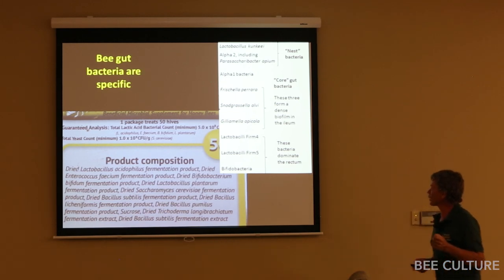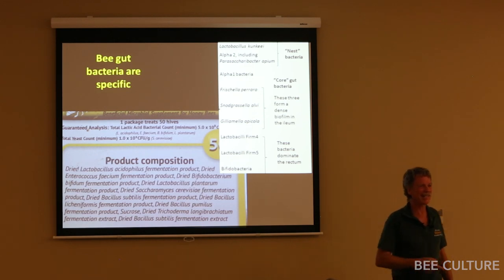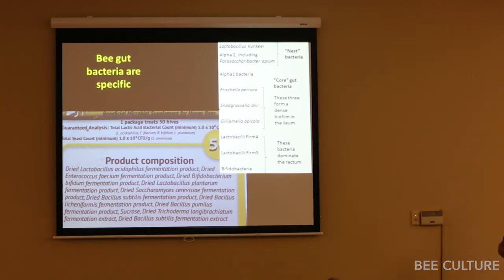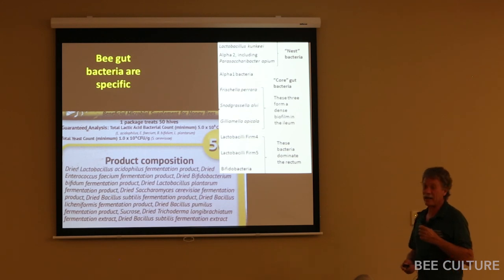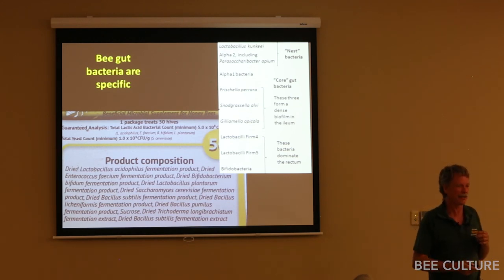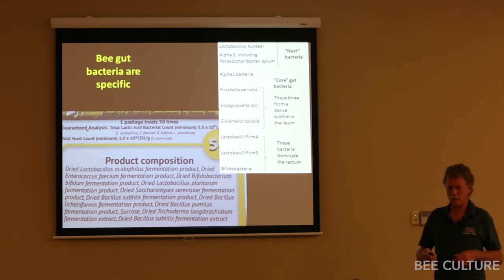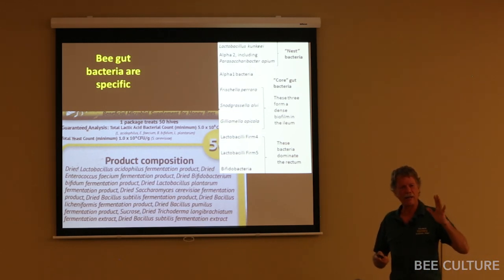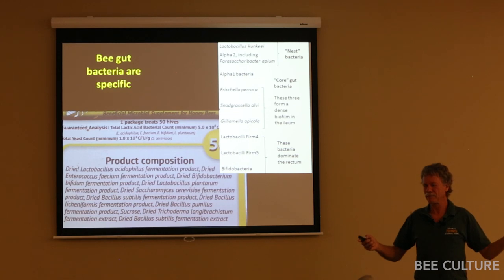Here's another product on the market — if you look at the bacteria listed, they also have dried Saccharomyces cerevisiae — that's yeast. I've spoken with the salesperson quite a bit, waiting for any data, and it's one of those "yeah, we had a couple of beekeepers try it and they said it worked well" situations. There's a very poor match between these bacteria and what are actually in the bees. I'm not saying it couldn't work — sometimes you get an immune boost from a non-symbiotic bacteria introduced to your diet — but for a "could be," I'd like to see some data.